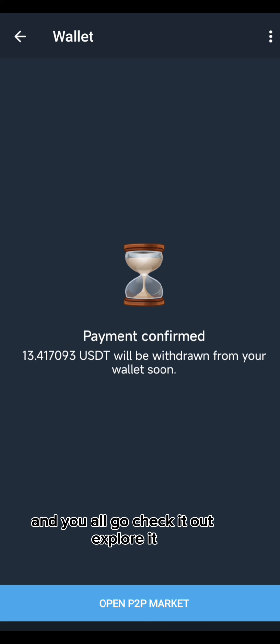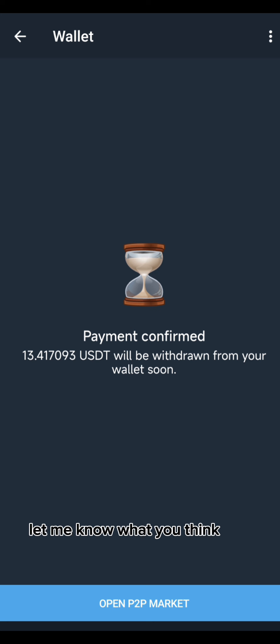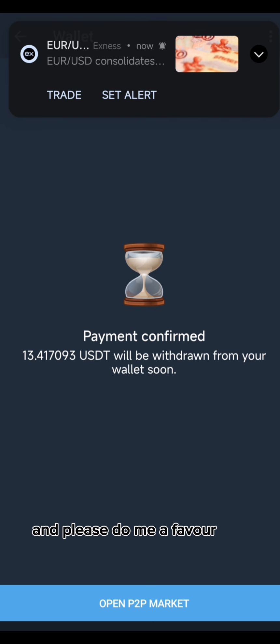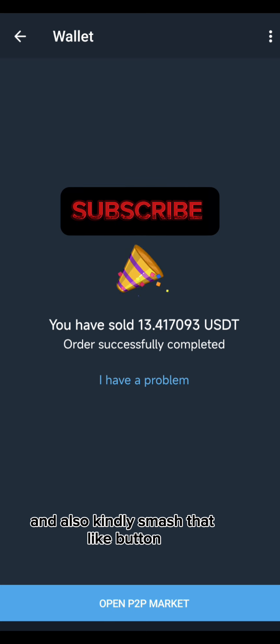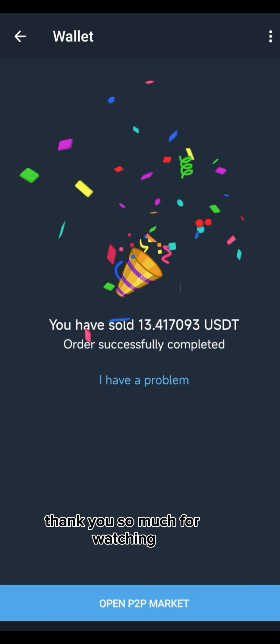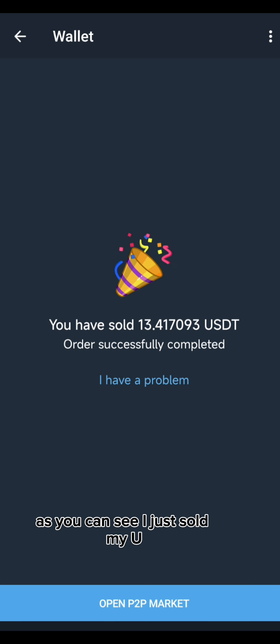Payment confirmed — it will be released from your wallet soon. It's easy P2P and it's a great thing. Go check it out and explore it yourself, let me know what you think. Please smash the subscribe button if you're new to my channel and also smash that like button. Thank you so much for watching — as you can see, I just sold my USDT on Telegram P2P. It's actually a great one. God bless you guys.